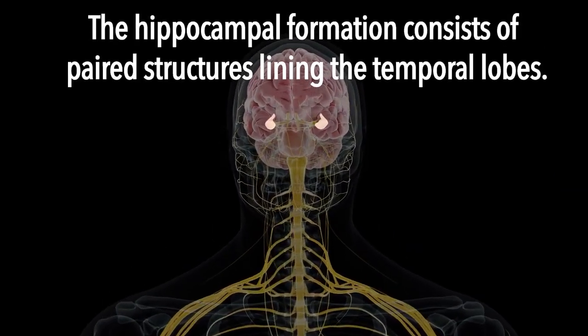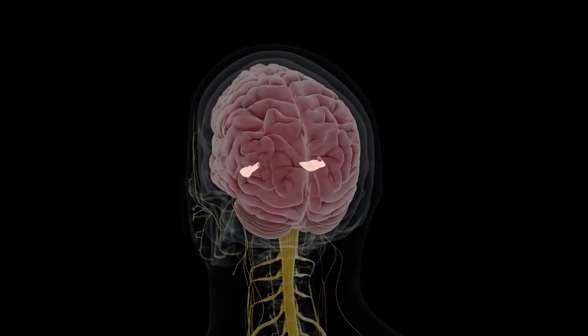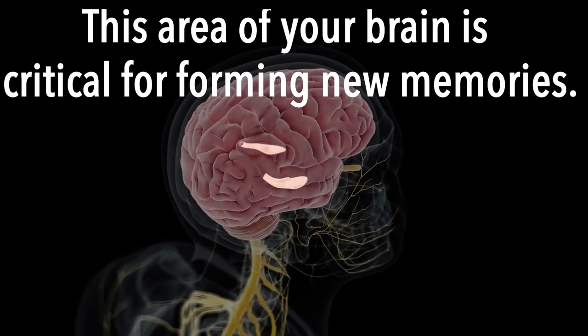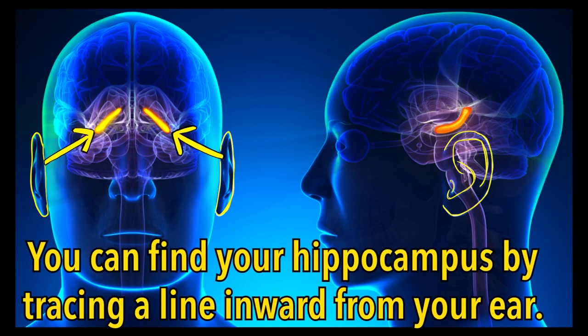In humans, adult hippocampal neurogenesis occurs in the hippocampus, a paired structure lying deep within your brain. It is triggered by specific activities such as running or learning new things. So how does this process occur exactly?